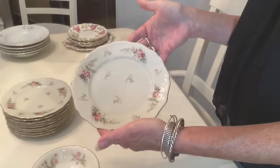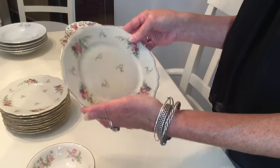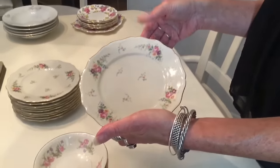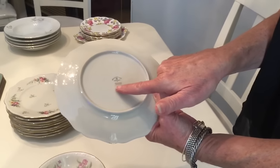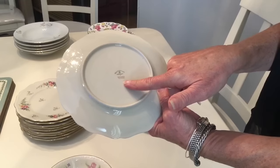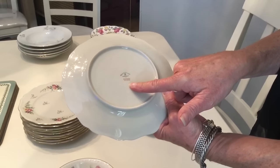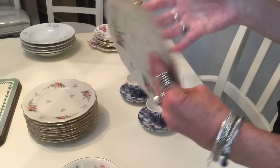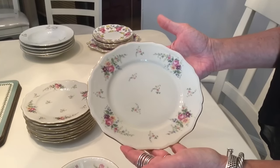These beautiful plates are in mint condition. They're called the Floral Spray pattern — they're salad plates. They're Bavarian and it says Germany US Zone, so that tells me they were made right after the Second World War. They list on replacements.com for six ninety-nine a plate. I have ten of them, for a grand total of sixty-nine dollars and ninety cents.